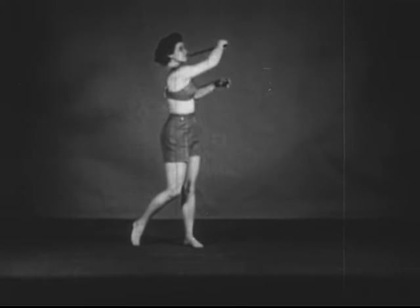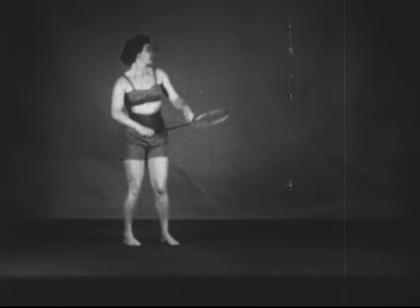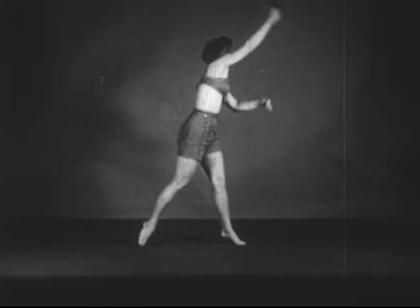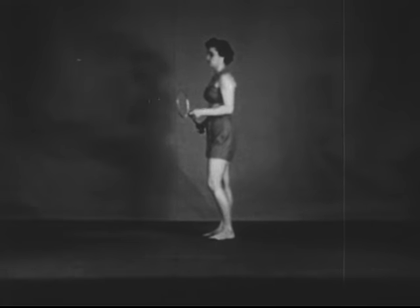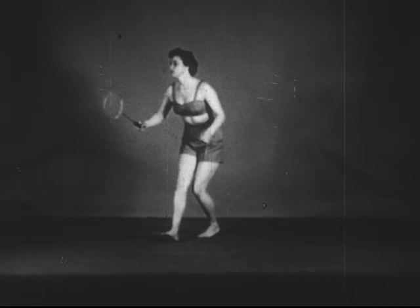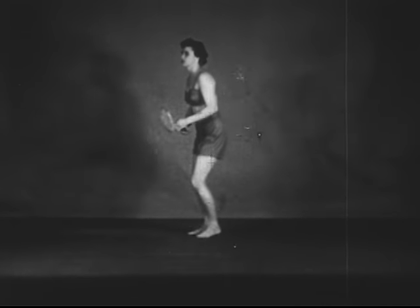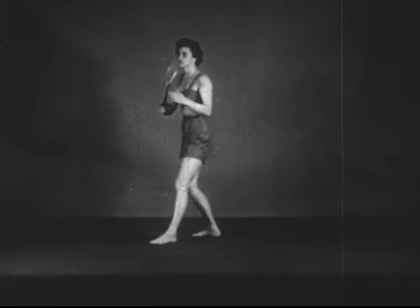Good dynamic posture implies the use of the whole body in the simplest and most effective way — using muscle contraction and relaxation, balance, coordination, rhythm, and timing to optimum advantage. The smooth integration of these elements of good dynamic posture results in performance which is easy and efficient.